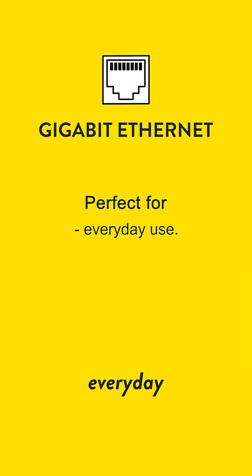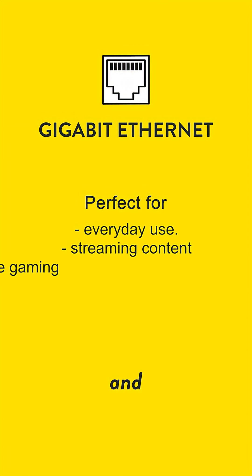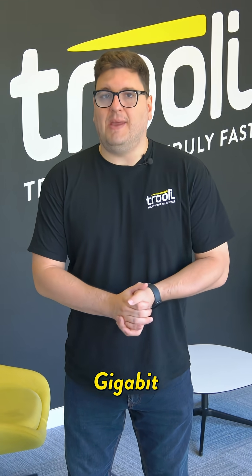This speed provides a solid baseline for everyday internet use, streaming, and online gaming. Stepping up, we have 2.5 gigabit Ethernet,